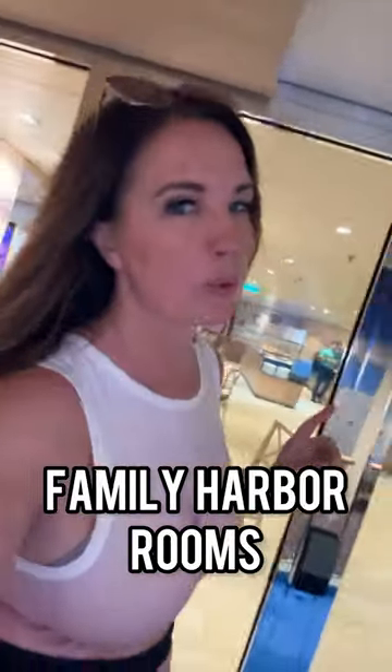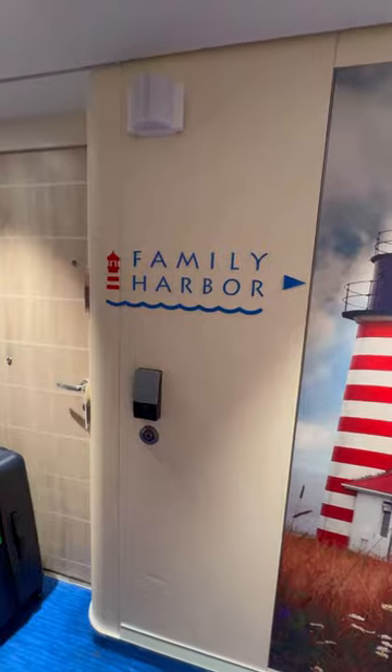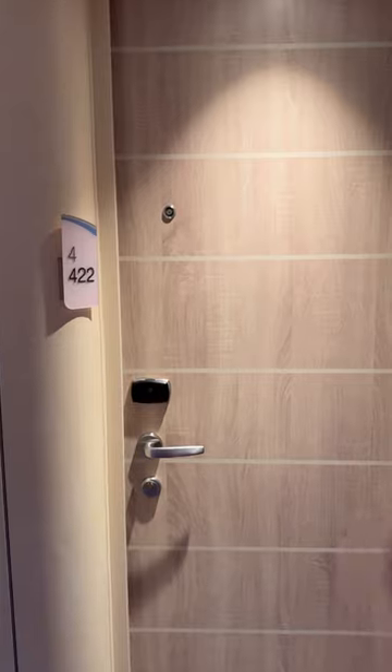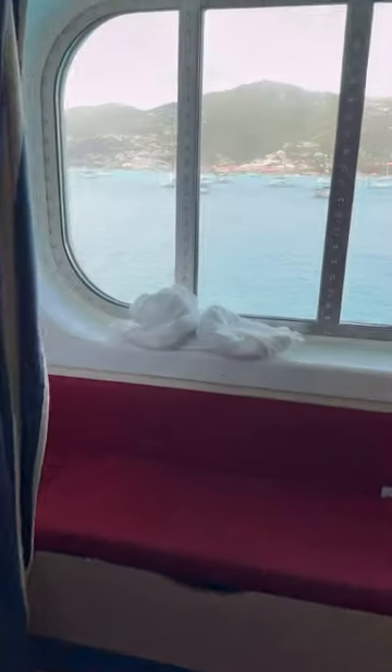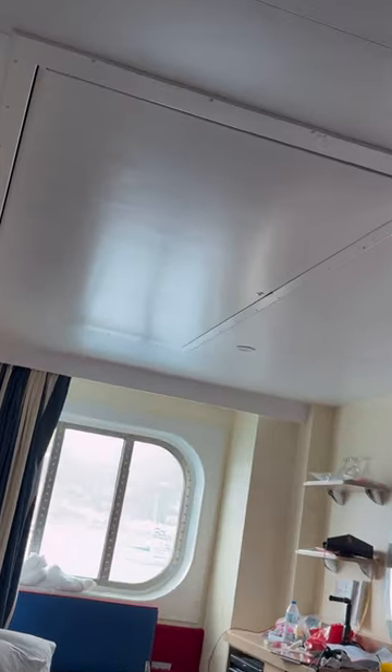So is a family harbor room really worth it? Let's talk about it. Family harbor rooms are a specific class of staterooms from Carnival Cruise Lines that are designed with families in mind. They are meant to accommodate three or more people with a couch that converts to a bed and a pull-down bed.